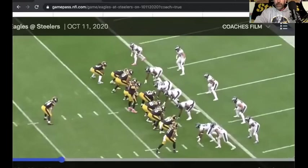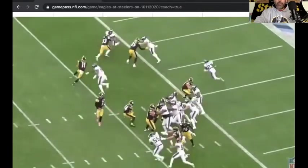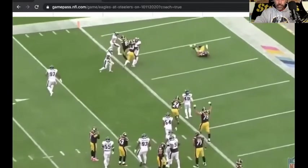All right, here we go. And here he goes — he's going to come down. Ben's going to call the play, coming into motion. He's getting the ball quickly, coming around the edge. They seal the edge, and he goes into the end zone.